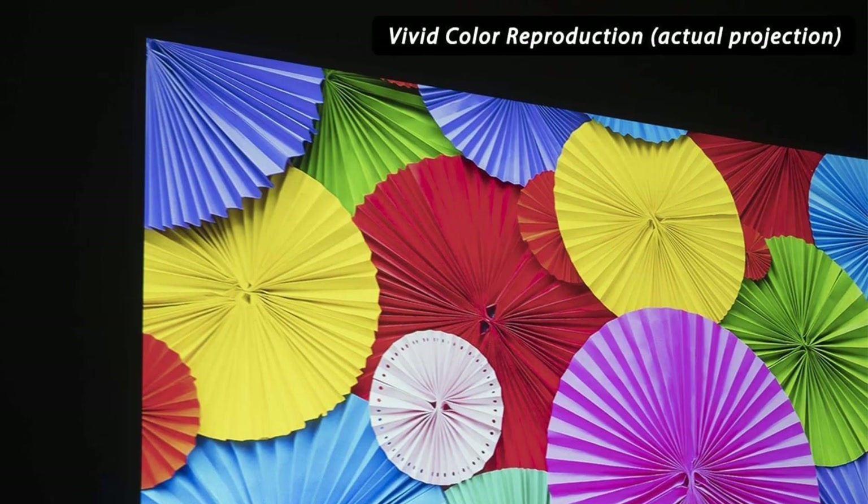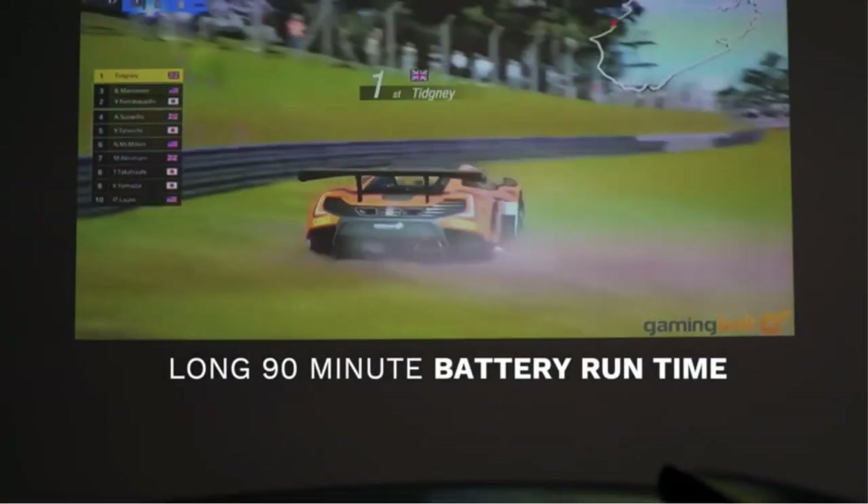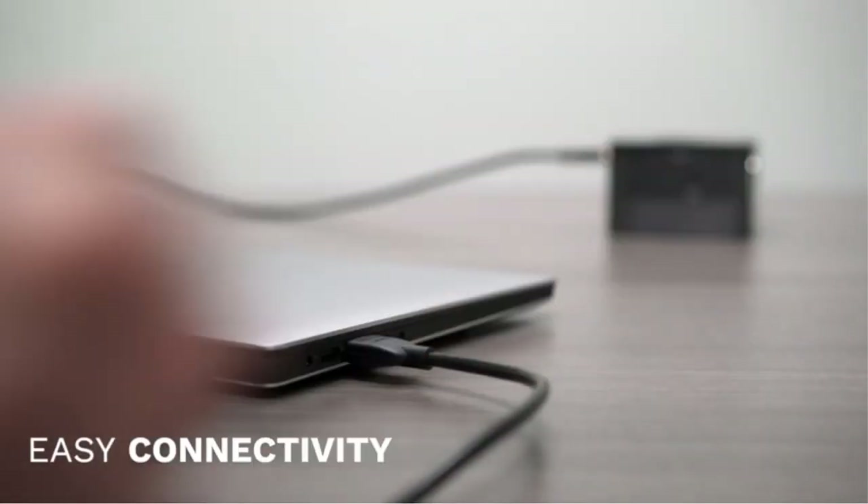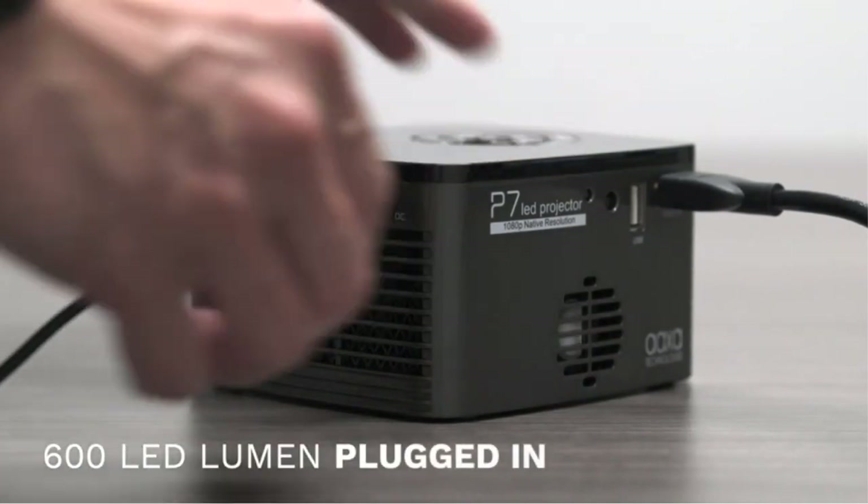We're also very impressed that the 7P's bulb is 600 lumens — that's far brighter than you'd expect from a pint-sized portable projector. There's even a built-in speaker, which will come in handy in a pinch. However, it's not powerful enough to create robust audio like a soundbar.